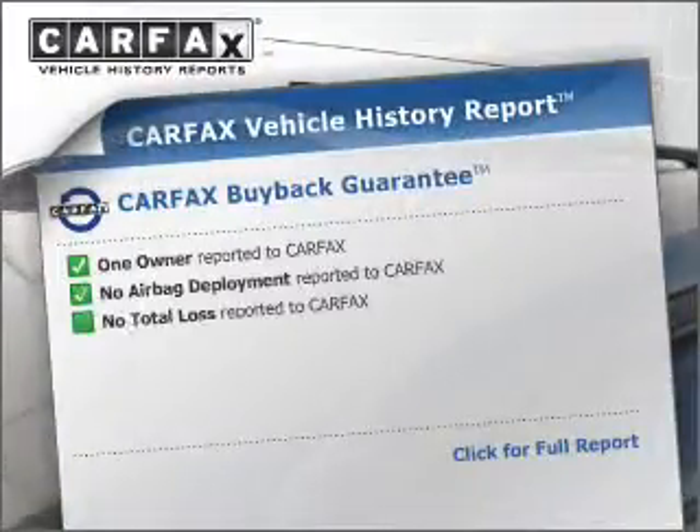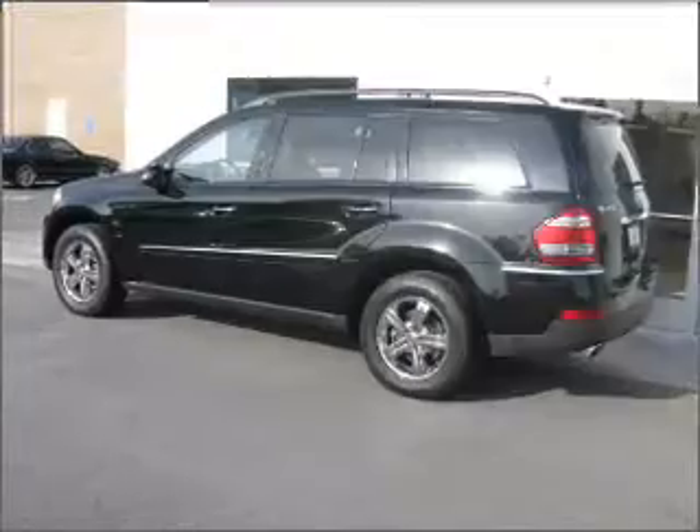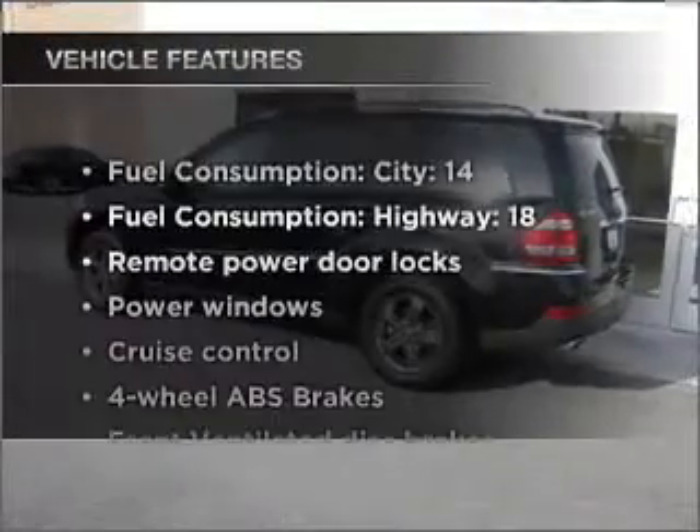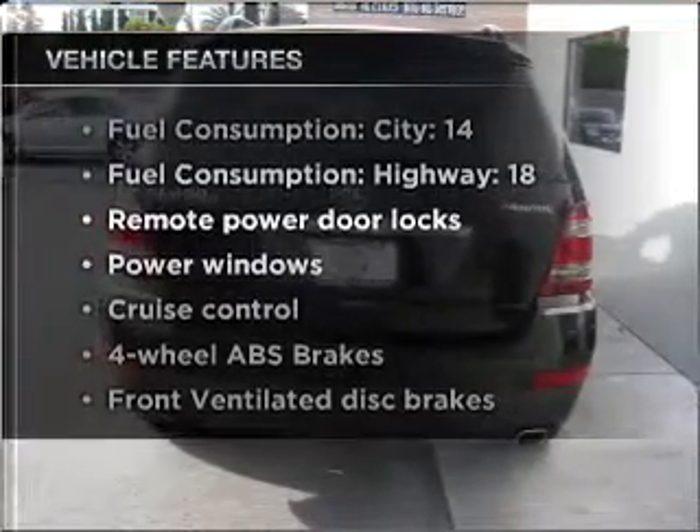An included Carfax vehicle history report allows you to purchase with confidence and the knowledge that your buy was a smart choice. Check out the list of included features for this vehicle. They are sure to elevate your trip from a standard ride to a more overall enjoyable experience.